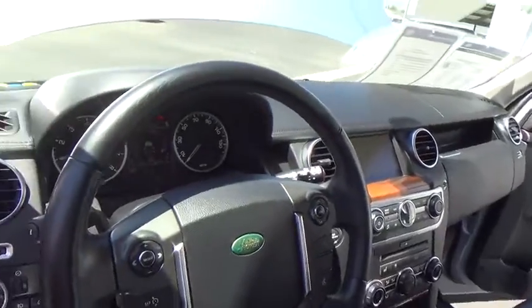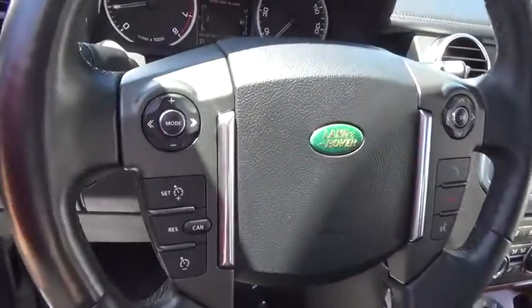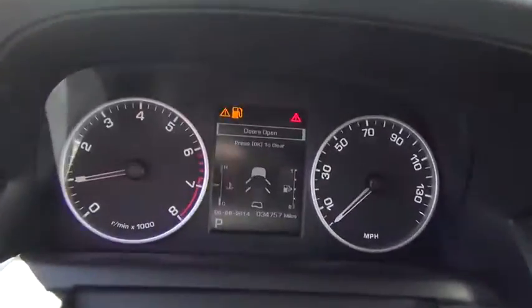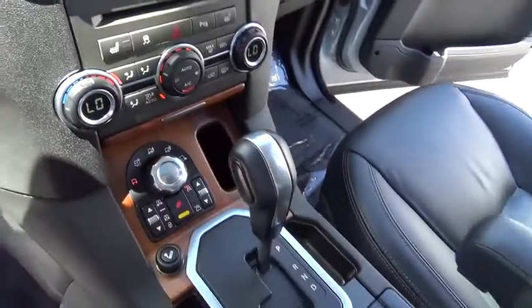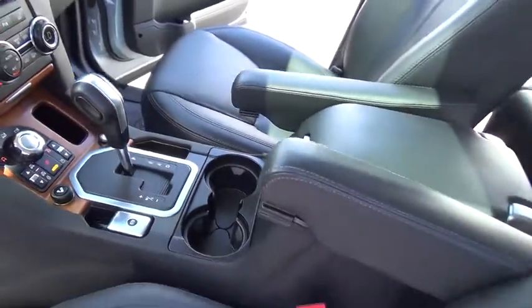Here are some of this vehicle's great options: power passenger seat, heated seats, traction control, CD changer, navigation system, power driver's seat, driver airbag, home link garage door opener, air conditioning.